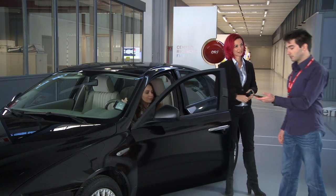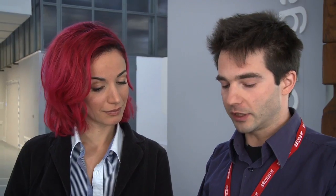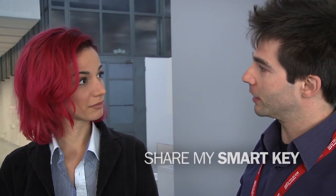Fantastic! So you can lend me your car without needing to give me the keys. I certainly can because the keys are digital, so thanks to this simple application on my NFC mobile, I can authorize somebody else's NFC smartphone to use my car or even share my smart key with several people.